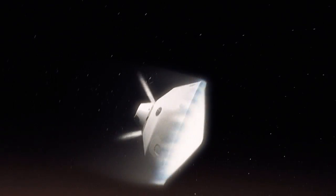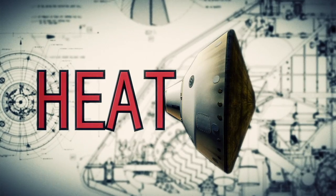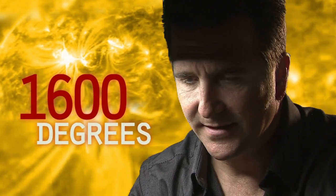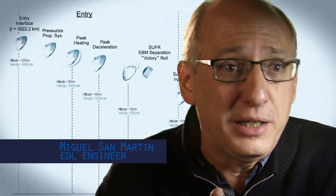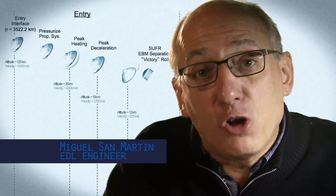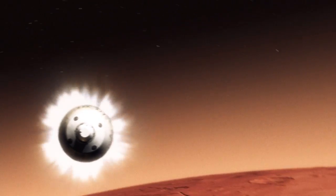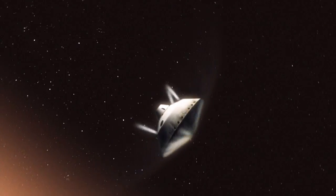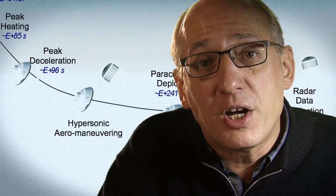We slam into the atmosphere and develop so much aerodynamic drag. Our heat shield heats up and glows like the surface of the sun — 1,600 degrees. During entry, the vehicle is not only slowing down violently through the atmosphere, but also we are guiding it like an airplane to be able to land in a very narrow, constrained space. This is one of the biggest challenges we are facing and one that we have never attempted on Mars.